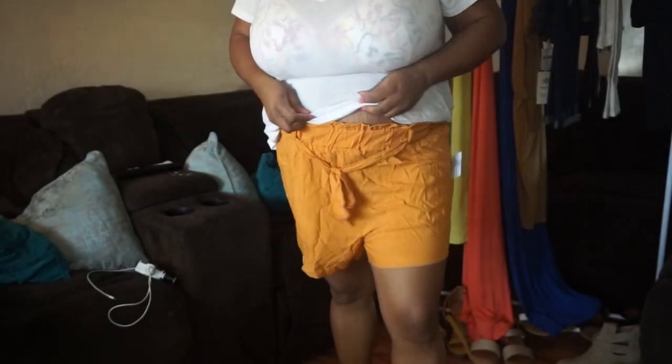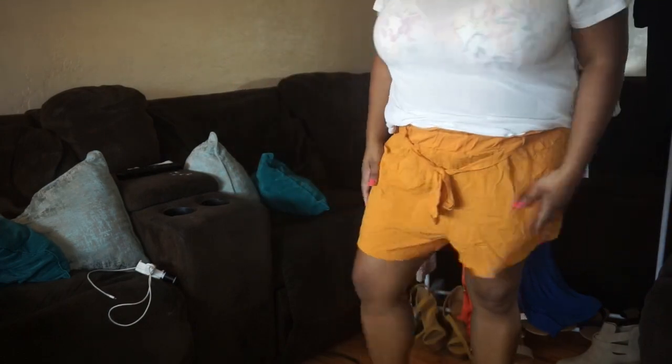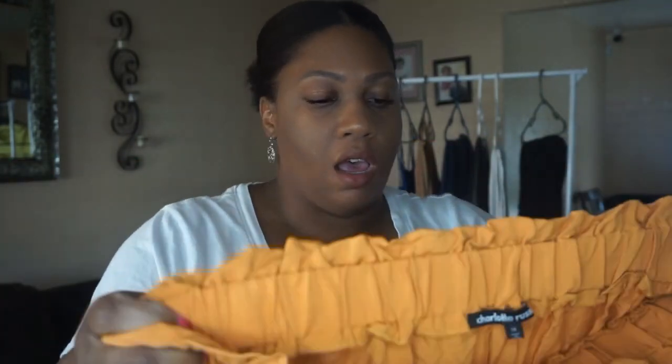This next item is a pair of shorts — excuse the wrinkles, they've been in the bag. It's a yellow mustard pair of shorts from Charlotte Rue, size 1X, about $5. They have a ruffle situation up top and come with a belt you can pull in tighter. They fit really well, they're stretchy — great for summer. I can wear them with a white crop top or tank.